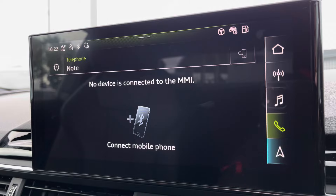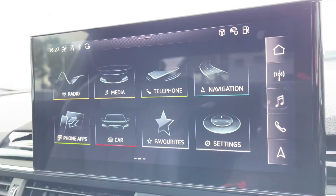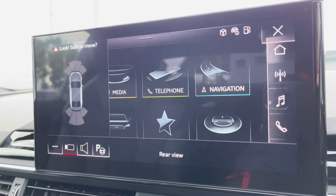Bluetooth connectivity and your navigation, which can be accessed nice and easily — perfect for venturing out and about. For those who struggle with parking, you've got the rear view camera, which works in hand with your front and rear parking sensors, making it nice and easy. And to further your confidence, you've got the park assist function there as well.